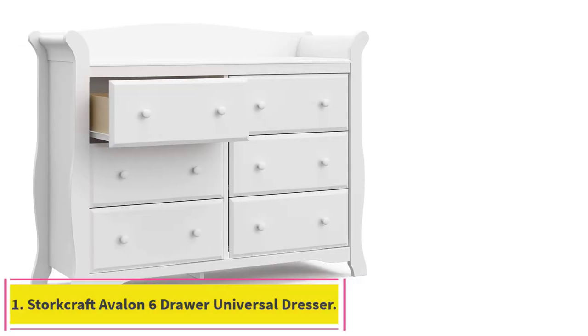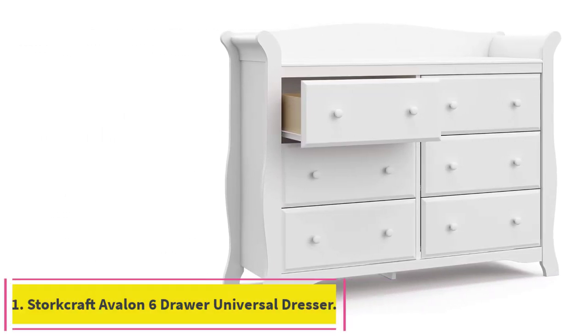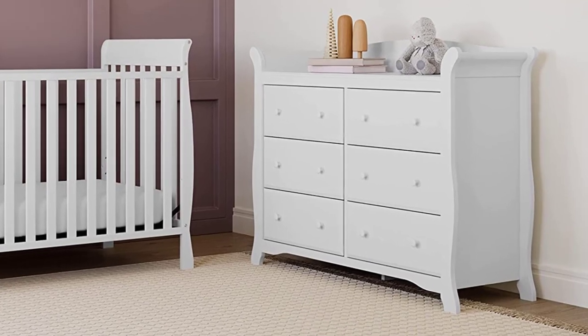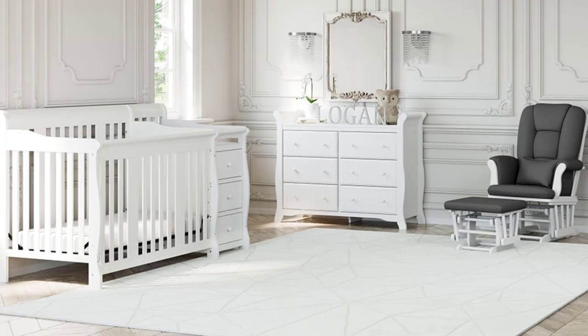Starting at number 1: the Storecraft Avalon 6 Drawer Universal Dresser. As one reviewer bemoans, 'Waited until child number 4 to splurge on a nice dresser changing table, and now I'm wondering why I waited — splurge on the first child so you can use it again.'